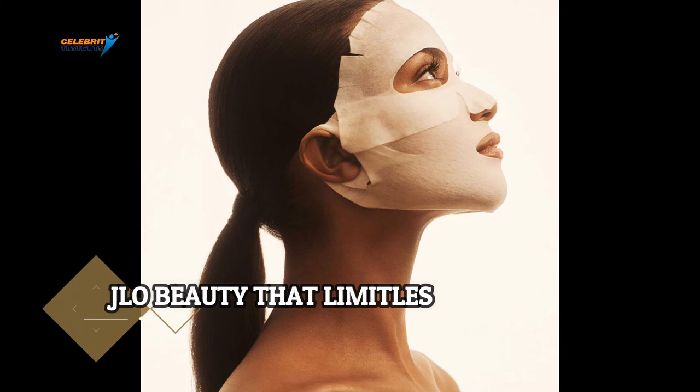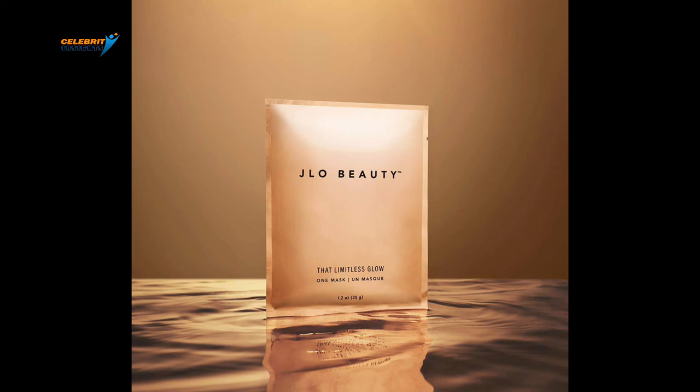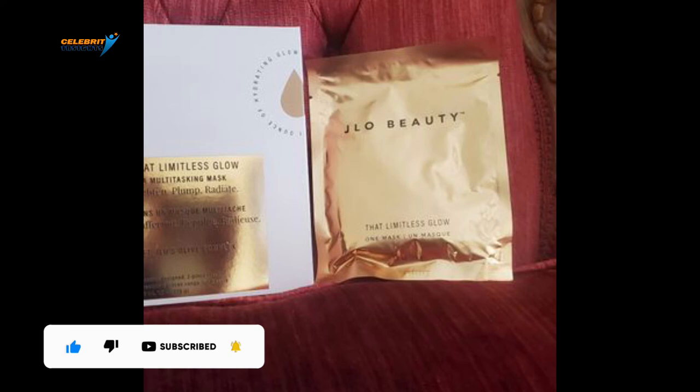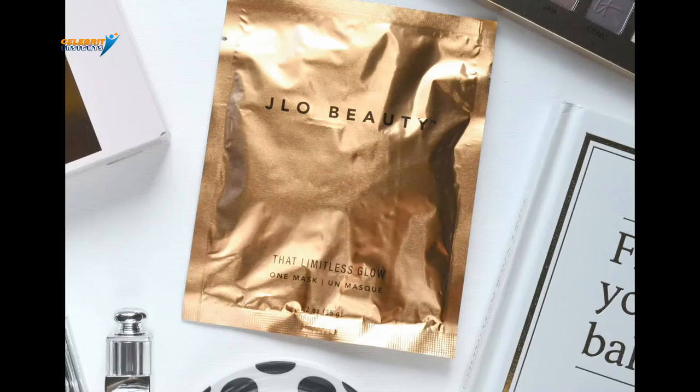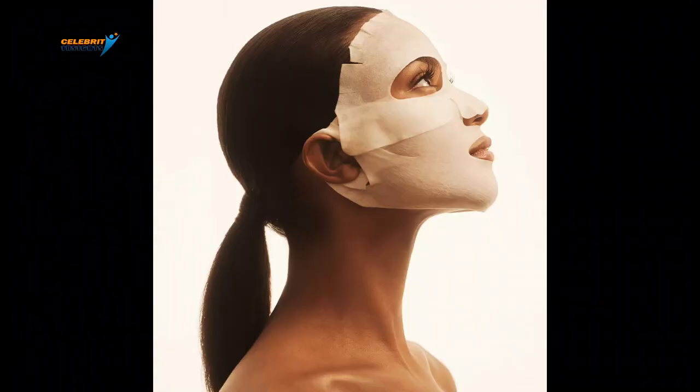Number 2: J.Lo Beauty That Limitless Glow Sheet Mask. For tight, plump, and moisturized skin, you have to try this face mask. The sheets are soaked in an ounce of that J.Lo Glow Serum and infused with J.Lo Beauty Olive Complex — the brand calls this their liquid gold. The mask has a blend of squalane, extra virgin oil leaf extract, and fermented oil to create an antioxidant. The sheet also has Japanese rice ferment that conditions and brightens the face, and a yeast-derived ferment that makes it smooth for the skin. Get the J.Lo Beauty That Limitless Glow Sheet Mask for $48.